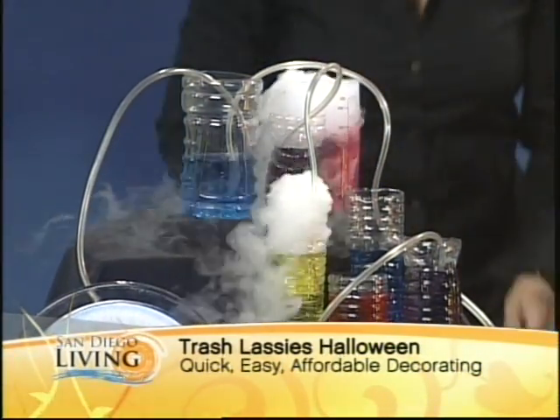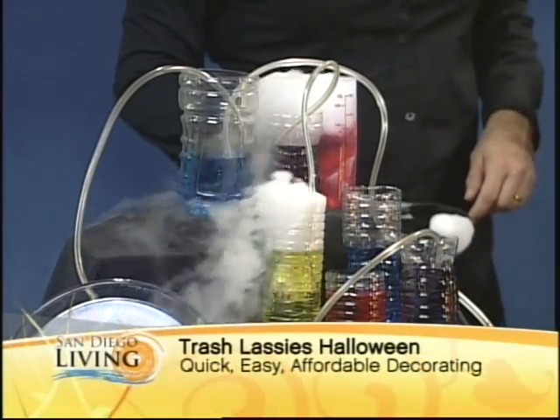You guys have transformed our studio into spooky, ghoulish, creepy Halloween magic. Thank you so much, Heidi and Stacey, for coming in today. For folks who want more information, you can visit trashlassies.com — they'll show you pumpkin preservation tips and all kinds of behind-the-scenes secrets. Wonderful, thanks! Good to have you today. Good stuff.